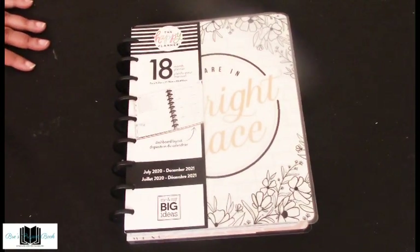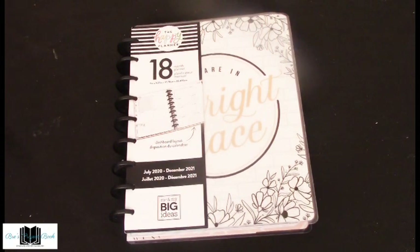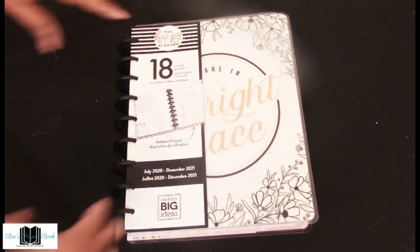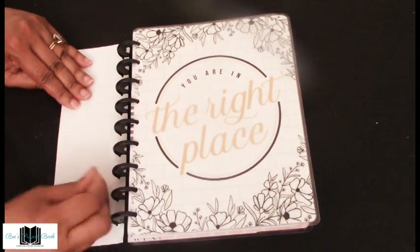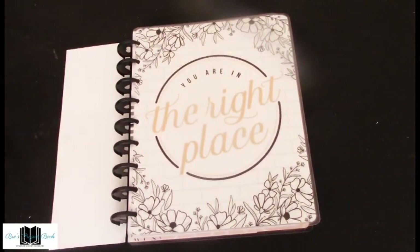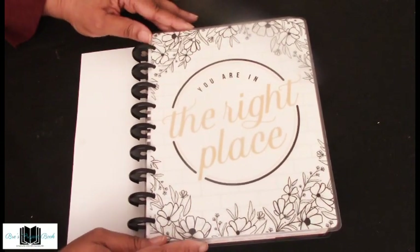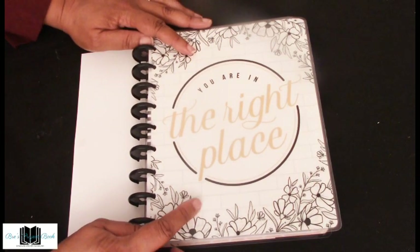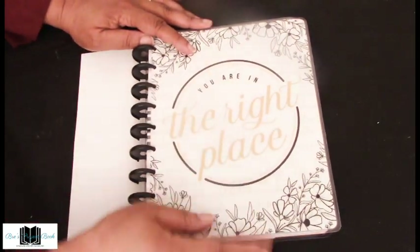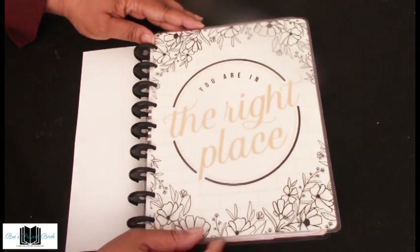Now we come to my favorite layout — the dashboard. This is a little more creative and I can play around with it. It's the 18-month just like the previous. This is the cover: nice bold black and white flowers with a brick background and a big round gold and black sign that says 'You are in the right place.'